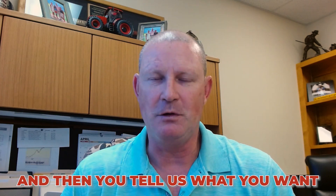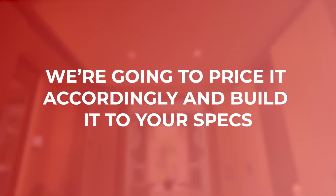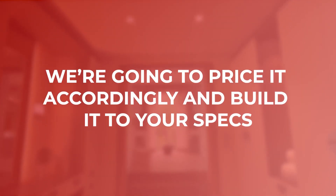A custom house is where you would call us as a customer to have us build a house plan that you picked out, or you've had drawn or designed. You tell us what you want. With a full custom build, we're going to ask you a bunch of questions and get your feedback on what you want in that house, and then we're going to price it accordingly and build it to your specs.